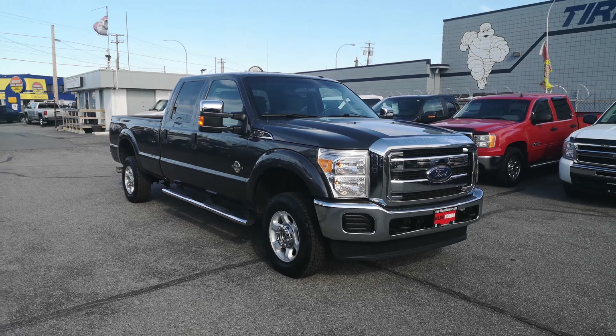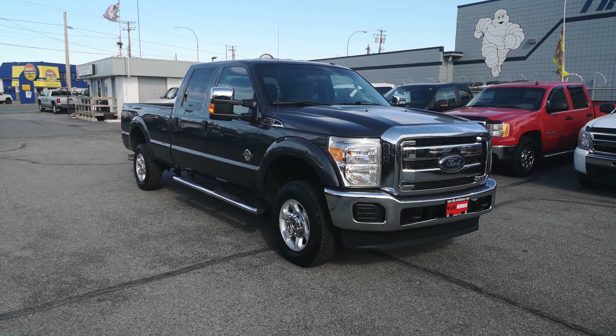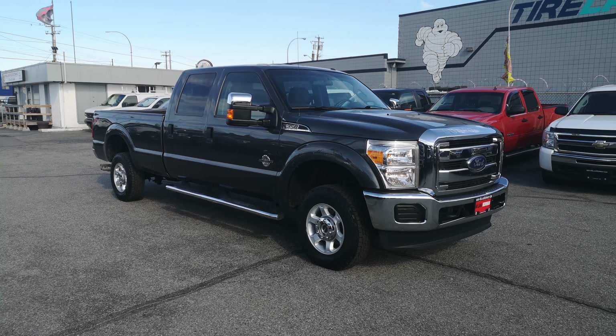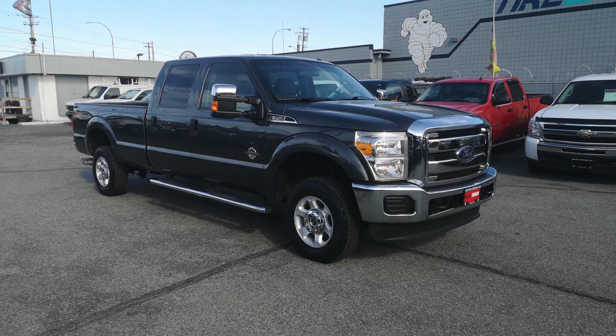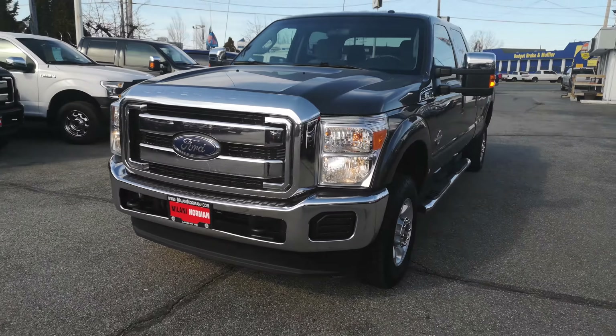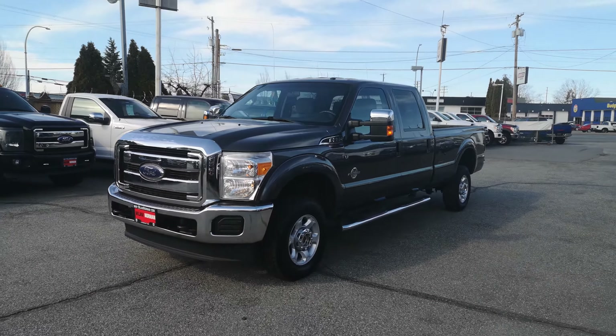Hey guys, just going to give you a video on our absolutely gorgeous 2015 Ford F-350. Now with this being a newer truck, 2015, your payments are going to be lower because you're going to get a longer term.